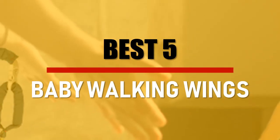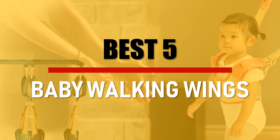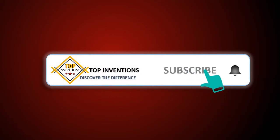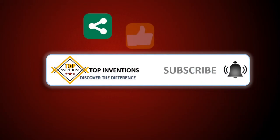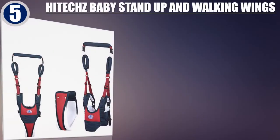In this video we are going to check out the best 5 Baby Walking Wings. Let's see the features to find the best ones. Best of 5.